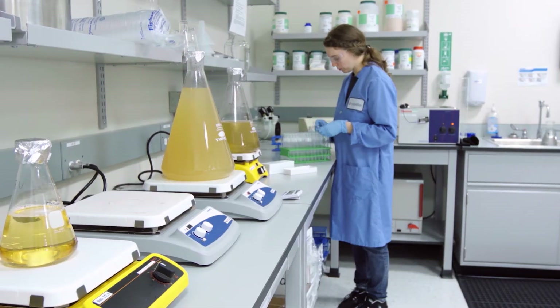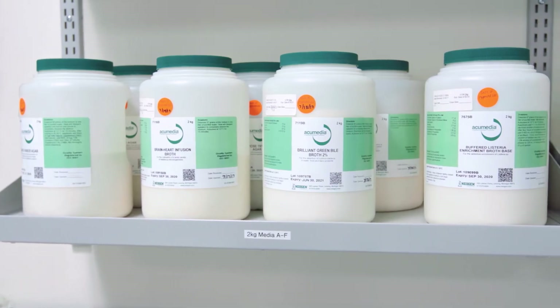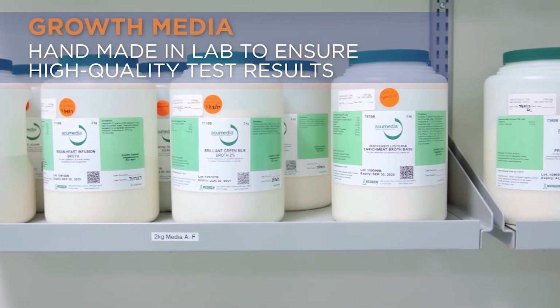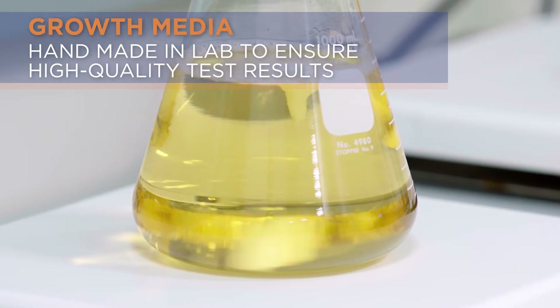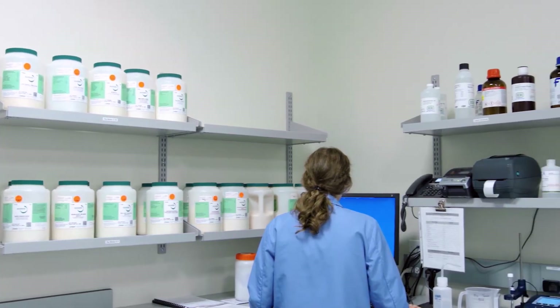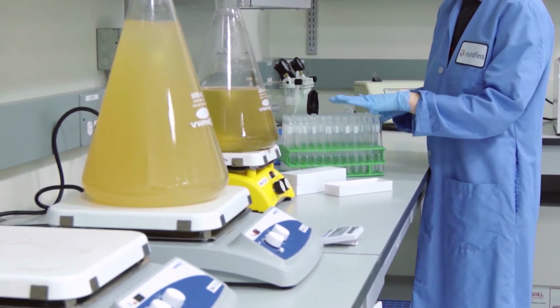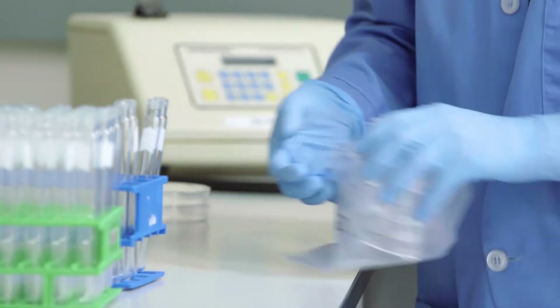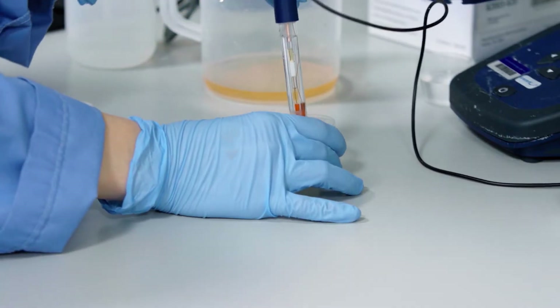Microorganisms require nutrients and water just like other living organisms. To allow microbes to grow in a controlled laboratory environment, we make growth media in our media preparation lab. This critical operation ensures high-quality test results. All media must be sterile and support the growth of the intended organism. At Eurofins, all media goes through a stringent quality control process and is stored in a large walk-in refrigerator until it is ready to use.